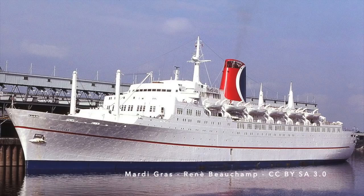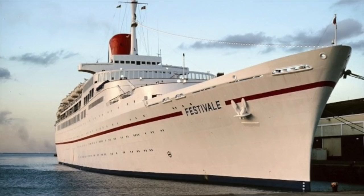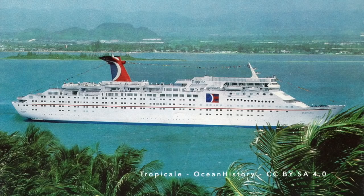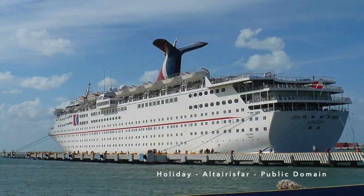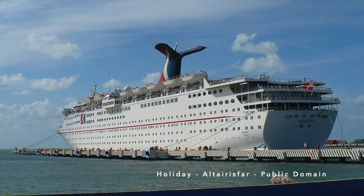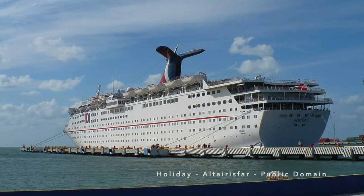In the 1980s, the modern cruise industry was still developing. Cruise lines were being established, and many were reliant on older, smaller, converted ocean liners. Holiday was noticeably larger than the converted ocean liners in Carnival's fleet, and in fact she was 10,000 tonnes larger than Carnival's first new build, the Tropicale. Holiday's introduction into service in July of 1985 represented a significant upscaling of the Carnival fleet.